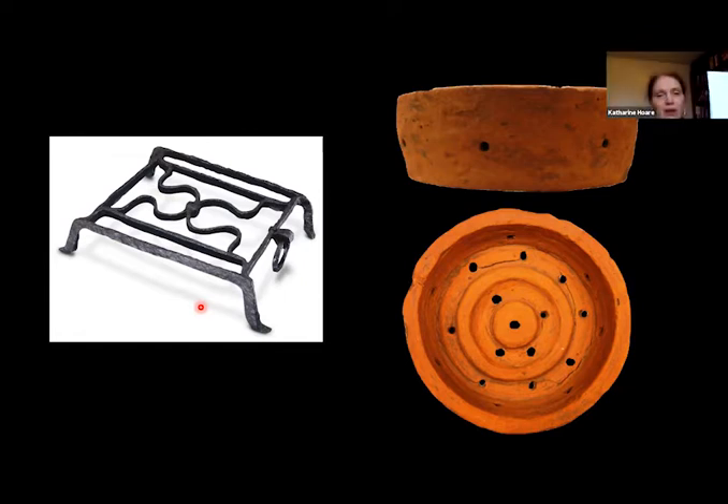Here we can see two pieces of Roman cookware, one of which tells us about a new way of cooking introduced to Roman Britain. We have a gridiron. In late Iron Age Britain, a lot of cookery was done in large cauldrons suspended over a fire, consisting of what we'd now call porridges, soups and stews. The Romans brought a type of cooking we'd call roasting or barbecuing, whereby a pan sat on an iron grill above a charcoal heat source. This is a particularly ornate cooking grid, similar to those found in kitchens at Pompeii and Herculaneum.